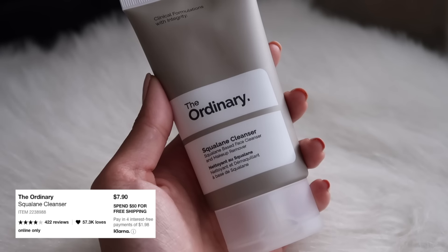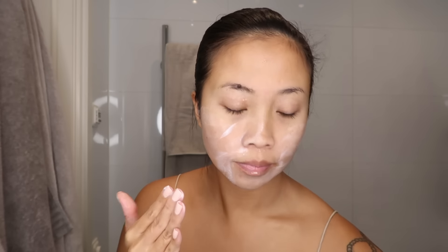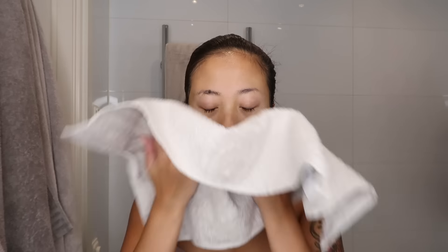The second step is to cleanse your face with a damp face. I'm applying the Ordinary squalane cleanser — I might be saying that wrong, sorry! This is a very gentle and moisturizing facial cleanser suitable for most skin types. It efficiently dissolves makeup and other impurities while leaving the complexion smooth and moisturized. I love cleansers that don't foam a lot — I feel like my skin dries out more with foaming cleansers, so this one is really working well for me.